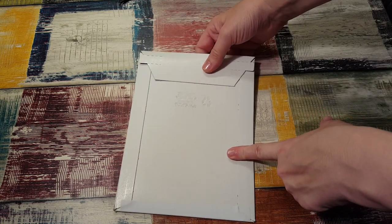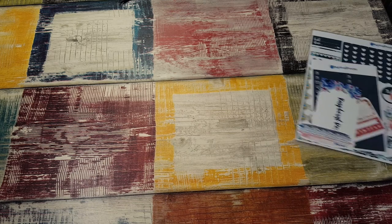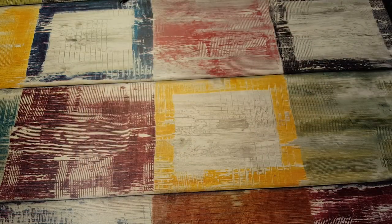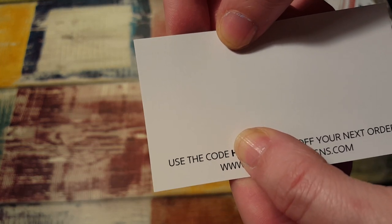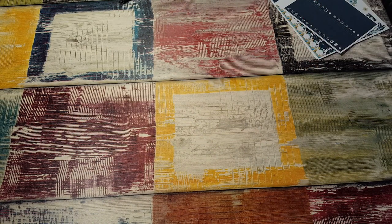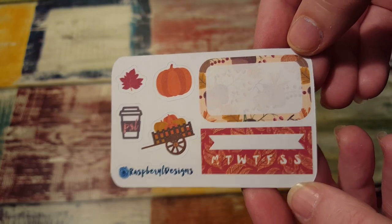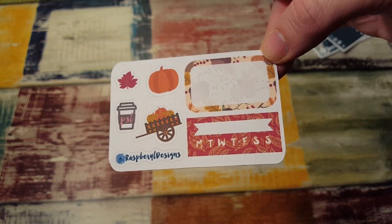This package is from Raspberry Designs — I think that's how you say it. I've been wanting a black chalkboard-type kit for quite a while. She had one and I didn't order it, and then it was gone, and I was kicking myself. Then it came back out and I scarfed it right up. This is not on Etsy — it's her own website, raspberryaldesigns.com. Here's a little fall sampler — love the little wagon with the pumpkins in it. Pumpkin spice latte — I cannot wait to get a pumpkin spice latte. So excited, this will be out soon.